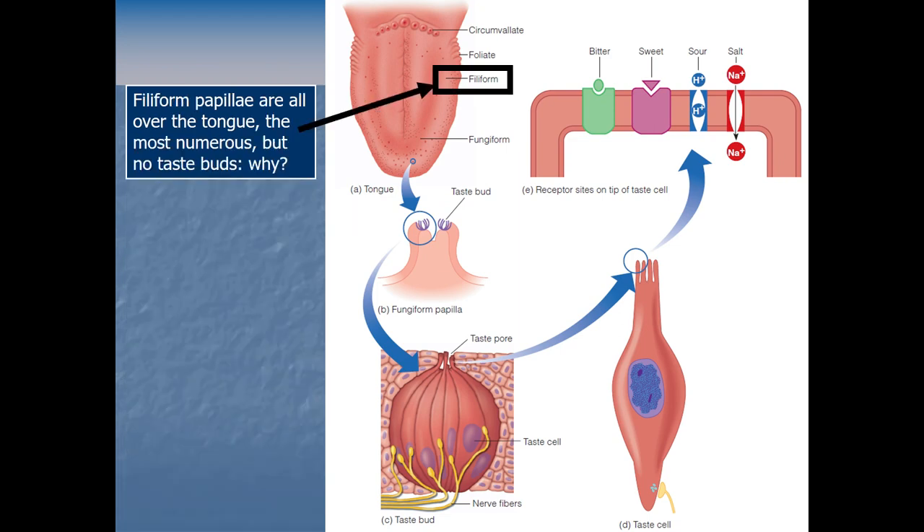The filiform papillae don't have taste buds, which is kind of interesting since unlike the others they're found all over the tongue. Their function is just to help increase the surface area of the tongue and add more contact and friction for food — kind of helps you position food for chewing and swallowing. The three other types of papillae do have taste buds, and that's where the taste receptor cells are, sending signals to the brain to say 'I detected sweet, salt, or umami.'